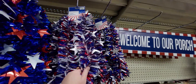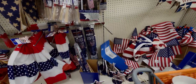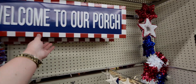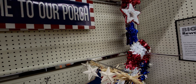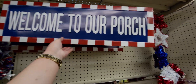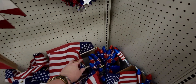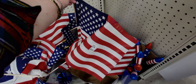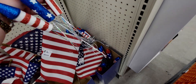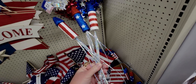They have two different garland choices, both 60 cents. Over here, more signs — they have this 'Welcome to Our Porch' sign made of galvanized metal for $2 from $20. Then they have these really nice flags for 25 cents, and these cute little picks that look like they're going off in the sky.